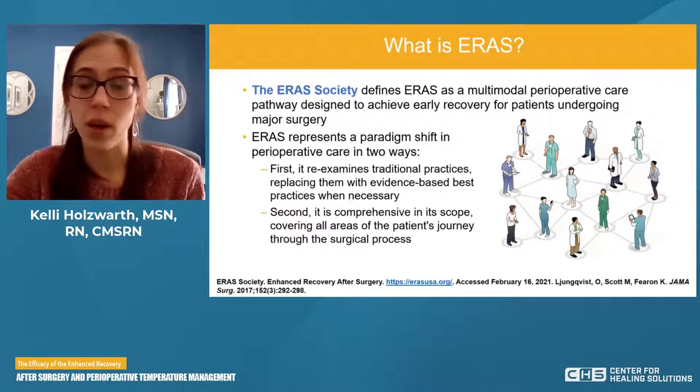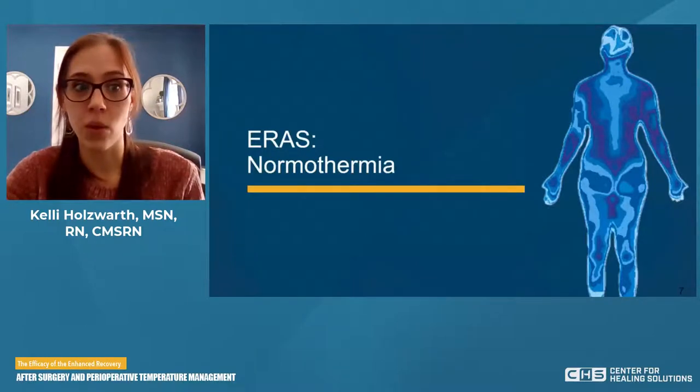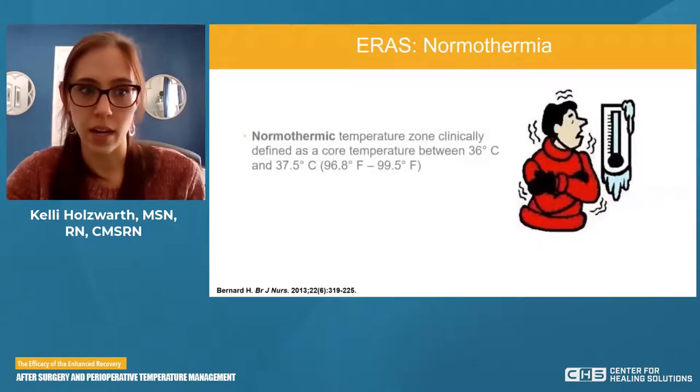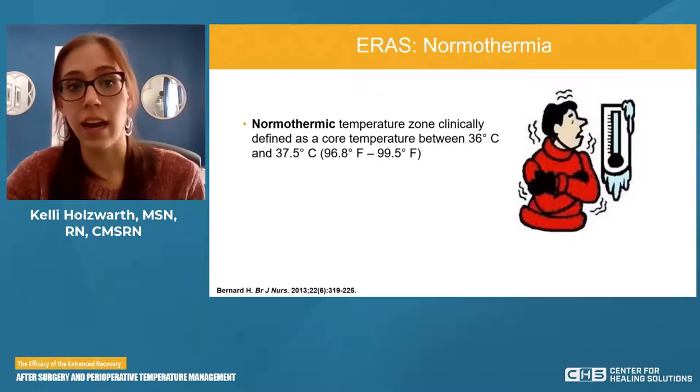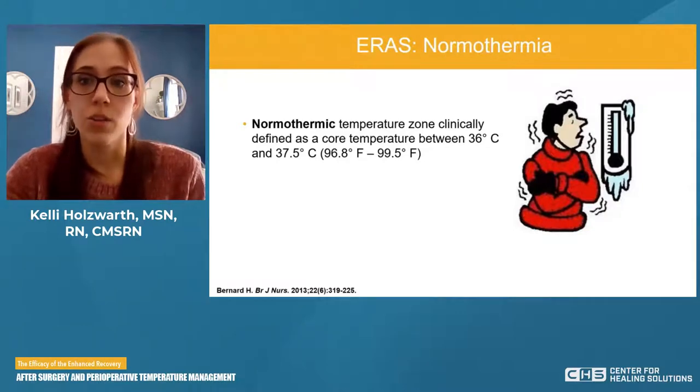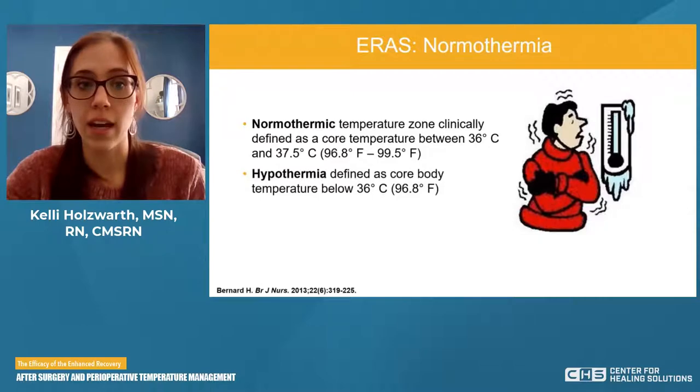Now that we have the framework of what ERAS is, we're going to get into our topic today — normothermia within the ERAS program. A normothermic temperature zone is clinically defined as a core temperature between 36 degrees Celsius and 37.5 degrees Celsius, that is 96.8 to 99.5 degrees Fahrenheit. Hypothermia is defined as a core body temperature below the 36-degree threshold — below roughly 96.8 degrees Fahrenheit.